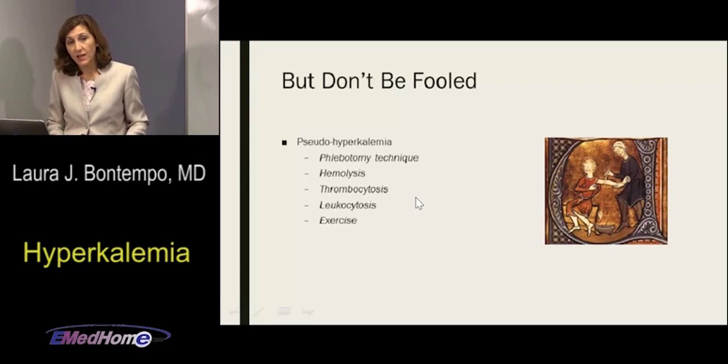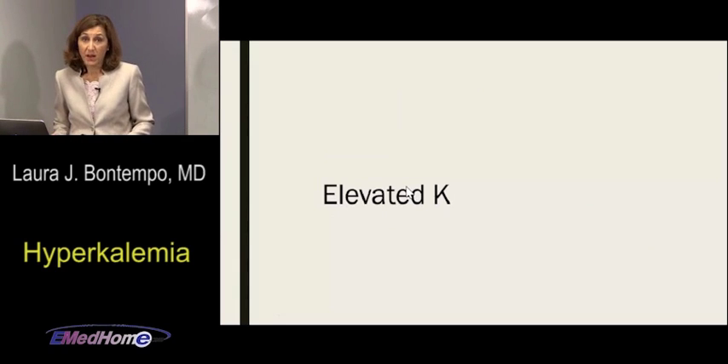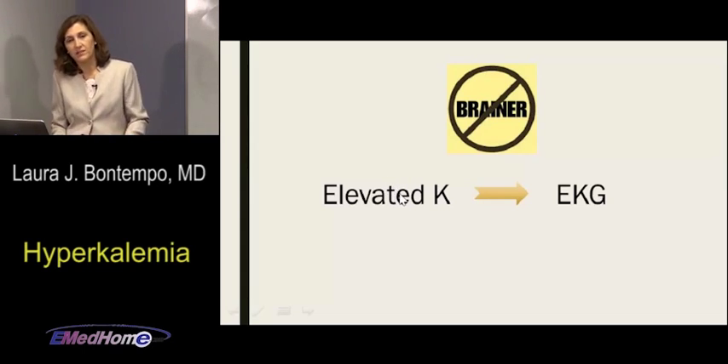When I see an elevated potassium, I'm not assuming pseudohyperkalemia first — I'm treating it as real until proven otherwise. It's okay to assume it's real and then back down. As soon as I hear about a high potassium level, I want an EKG immediately. Elevated potassium and EKG go together — that is a no-brainer. Even if it turns out to be pseudohyperkalemia, the worst outcome is the patient got an EKG they didn't need. Elevated potassium, get the EKG.